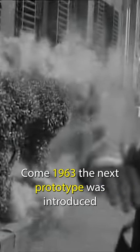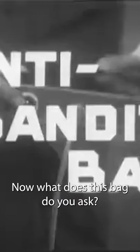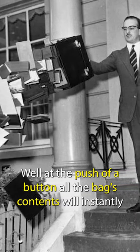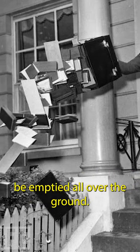Come 1963, the next prototype was introduced — the anti-bandit bag. What is this bag, you ask? Well, at the push of a button, all the bag's contents would instantly be emptied, all over the ground.